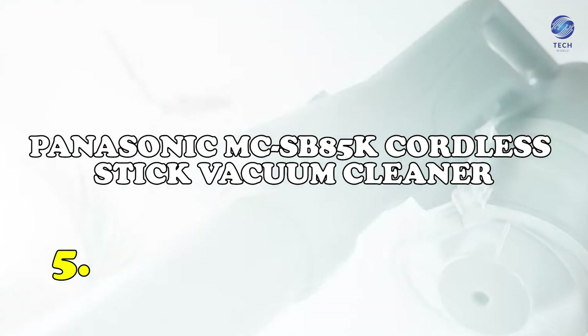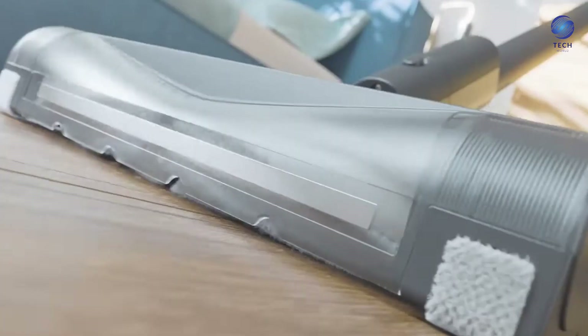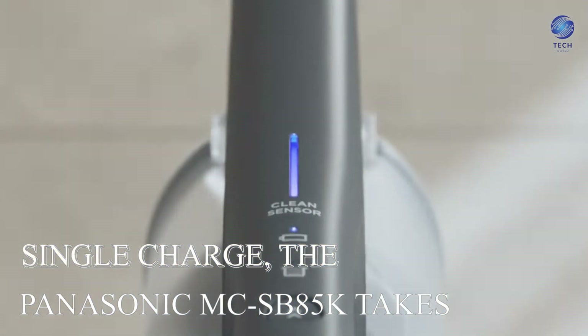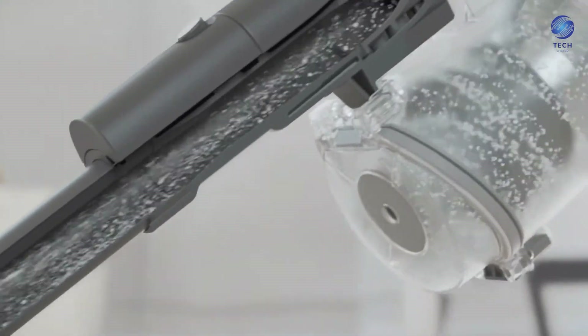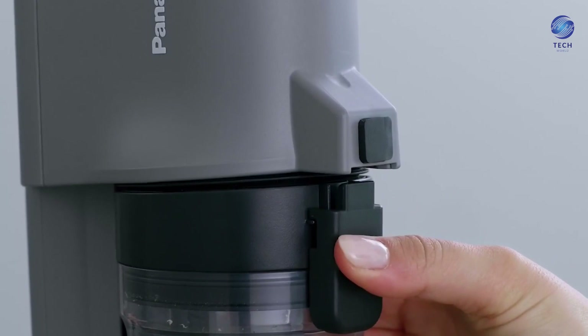Number 6: the Panasonic MCS-B85K Cordless Stick Vacuum Cleaner. The Japanese have a long-standing cultural respect for cleanliness, found in public places, office buildings, and houses. While other countries struggle with traditional vacuum cleaners, cordless vacuum cleaners have become the standard in Japan. With its long mode lasting up to 85 minutes on a single charge, the Panasonic MCS-B85K takes the wireless vacuum game to the next level. It has a suction power of 150 watts, a specially designed nozzle that prevents hair and debris from clogging the pipes, and four additional attachments including a home dust sensor.